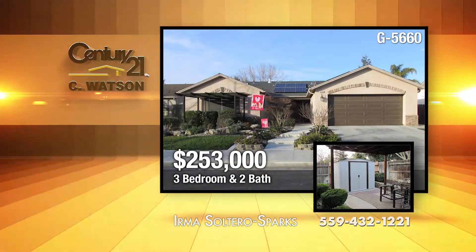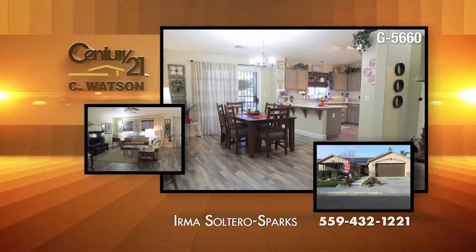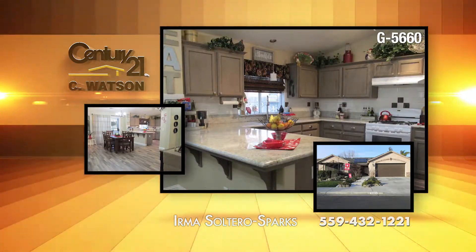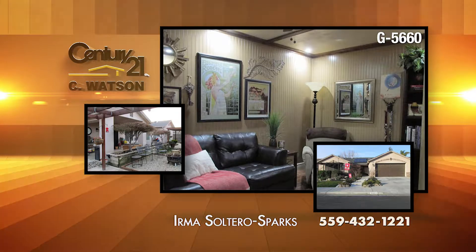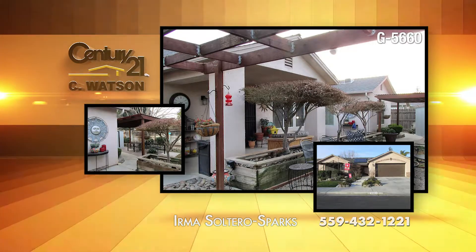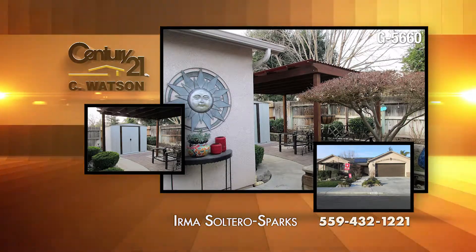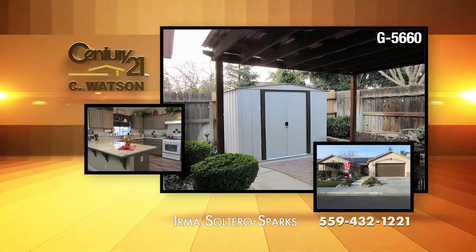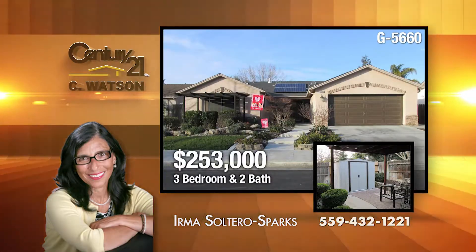Celebrate spring by moving to this tastefully updated McCaffrey home, constructed in 2003. Check these newer amenities: a beautifully beveled glass entry door, granite countertops, new kitchen appliances, coffee bar, vinyl plank flooring, carpet in the bedrooms, a water heater, and a paid-for solar system. The home features a tandem garage, which is used as a den. Prepare to be impressed by the meticulously cared-for front and back yards, the lush landscaping, drip and sprinkler system, and raised flower beds. Additionally, the home sports three patios, two of which are covered. The fountain entrance and two sheds will remain. The listing agent is Irma Saltero Sparks.